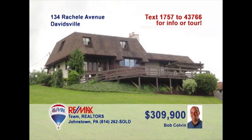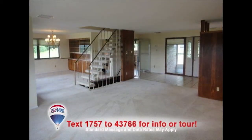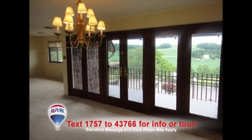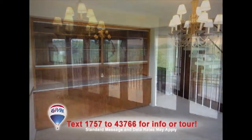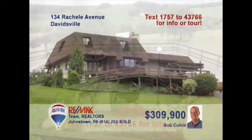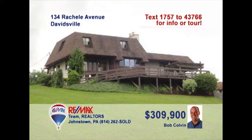Listing specialist Bob Colvin presents this contemporary Davidsville home. Step into the living room and experience the wide-open floor plan that provides endless views at all sides. The modern kitchen offers ceramic tile, a large pantry, and all appliances. Family meals will never be the same in this amazing dining room with French doors on one wall and a built-in china cabinet on the other. So much more to see, like these exquisite gardens. Contact a buyer agent right away.